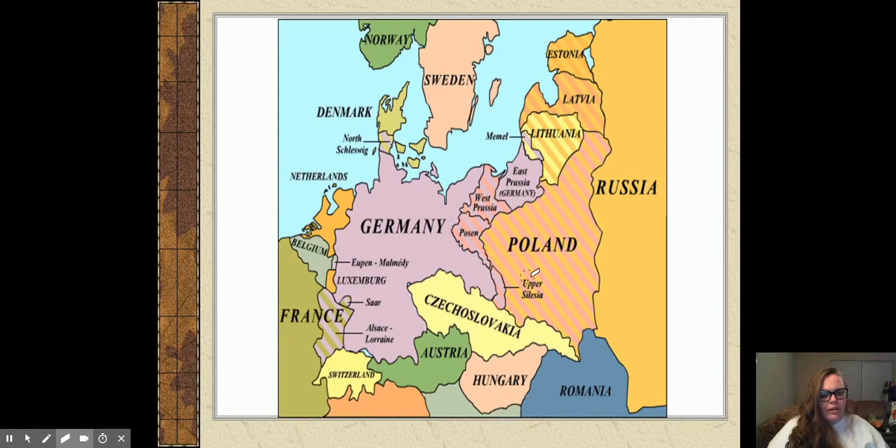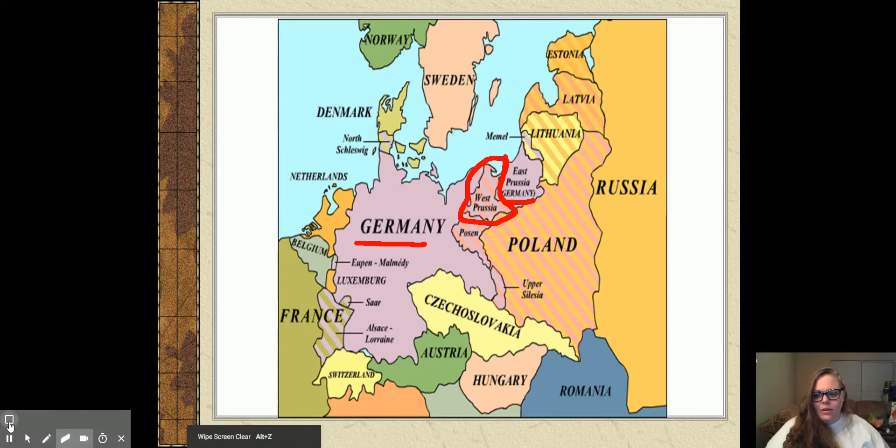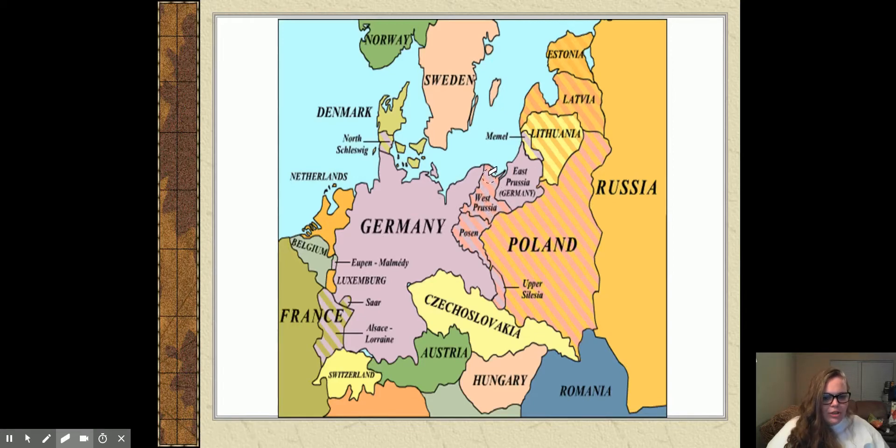Poland is land taken away from Germany and Austria-Hungary. You also get some brand new small countries between Germany and Poland, specifically to protect Poland from German invasion. There's West Prussia and East Prussia, which is still part of Germany. This really ticks off Germany because you've got Germany on both sides — both purple sections — and they are now divided by Prussia, a separate country.